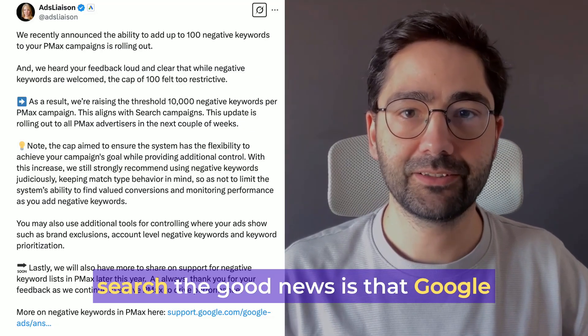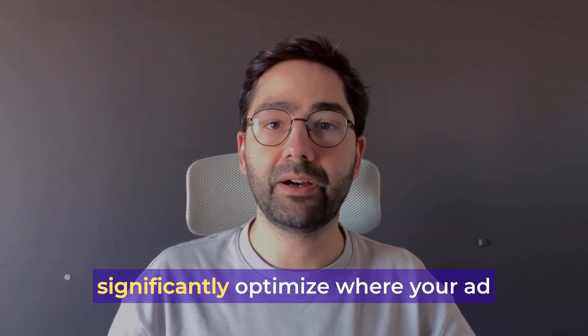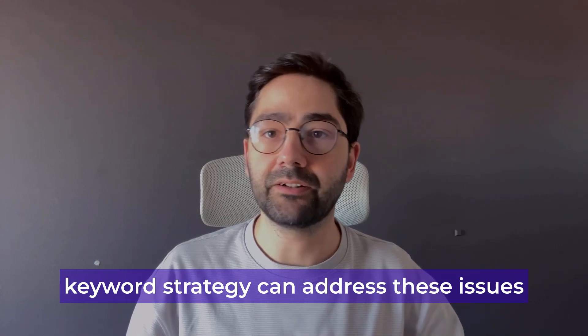The good thing is that Google has announced it will increase the negative keyword limit to 10,000. Adding negative keywords can significantly optimize where your ads appear. There are two primary reasons why a well-structured negative keyword strategy can address these issues.